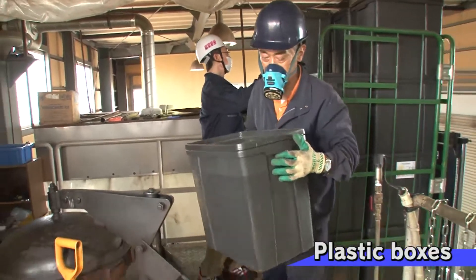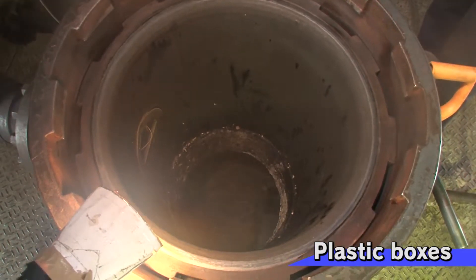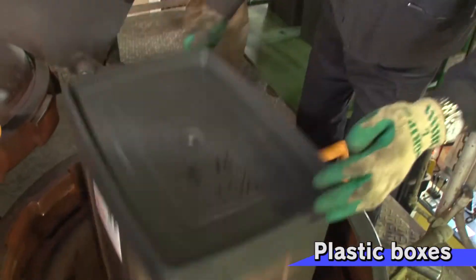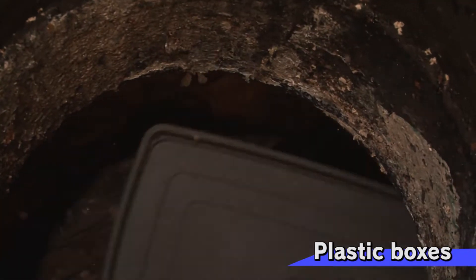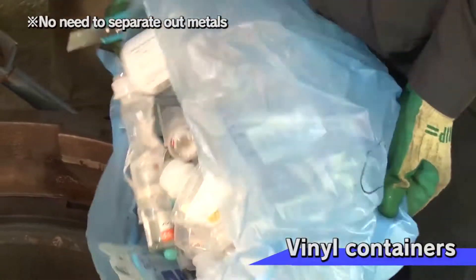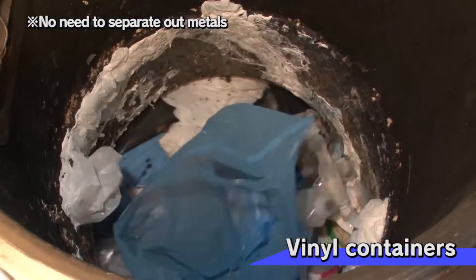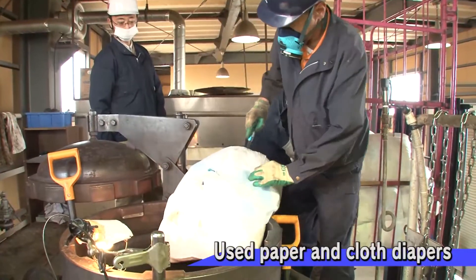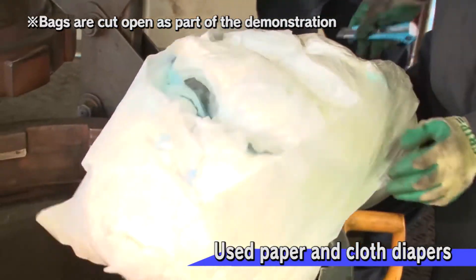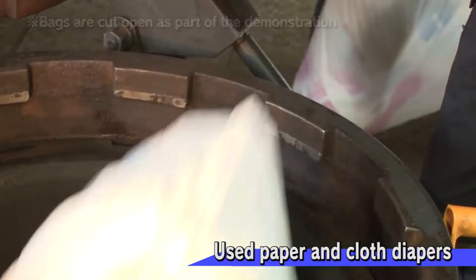First, we'll look at plastic boxes. Everything will be pulverized inside the machine, so even boxes of this size may be thrown in whole. These are vinyl containers. Finally, these are used paper and cloth diapers. There is no need to sort the waste according to type — everything is processed at once.